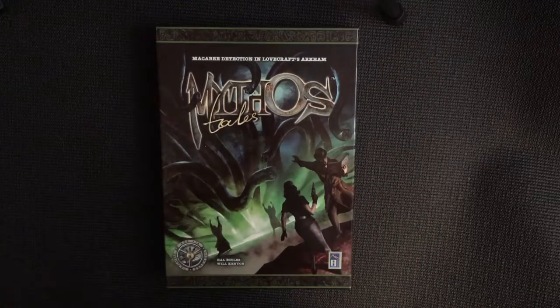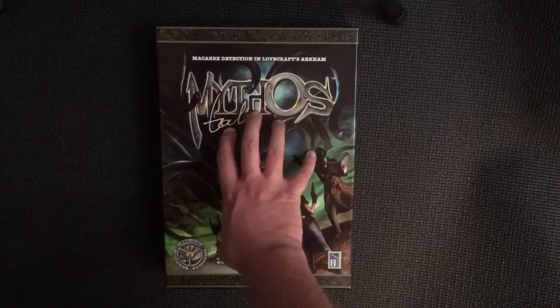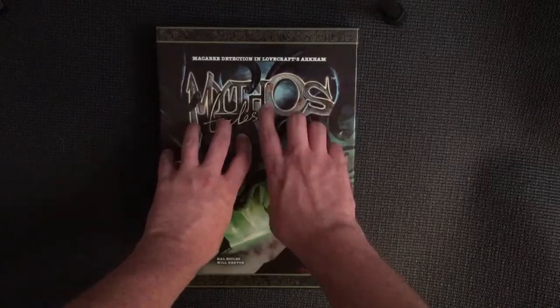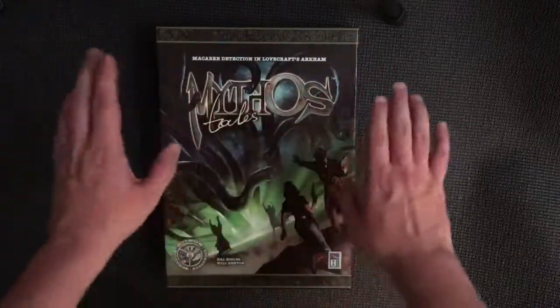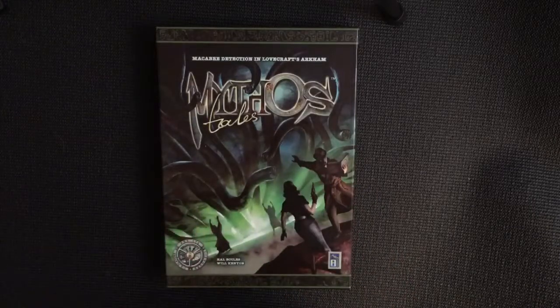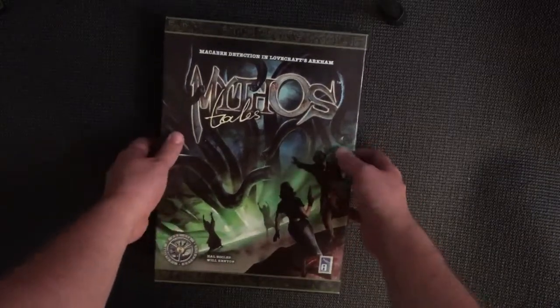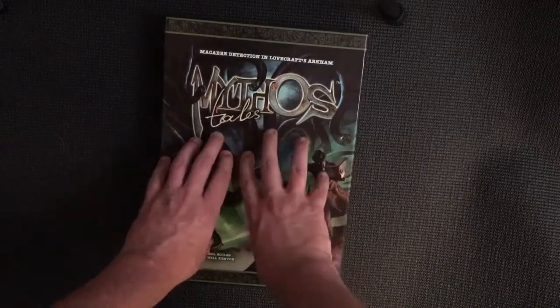Sticking with the theme today, I'm reviewing Mythos Tales — this is the first edition. The only difference between this and the second edition is it fixes some typos, so everything else remains the same. Mythos Tales came out around 2017 from 8th Summit Games — it was a successful Kickstarter.